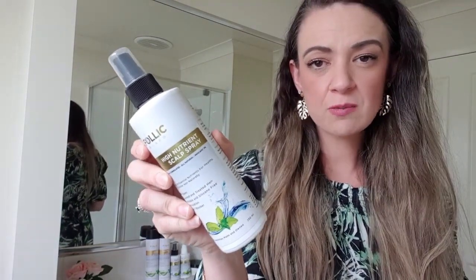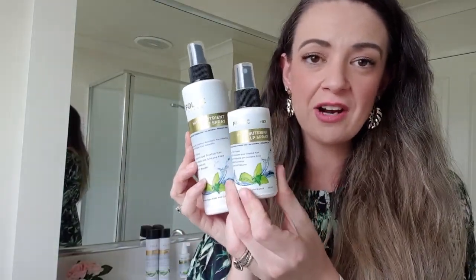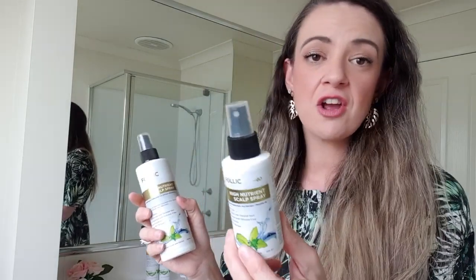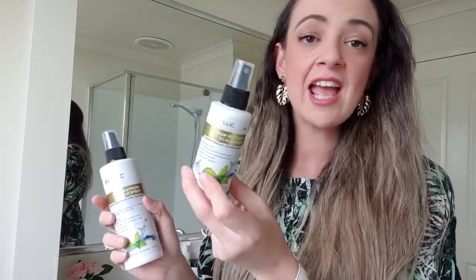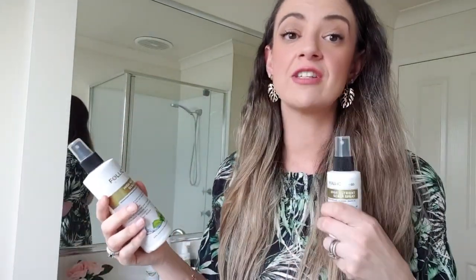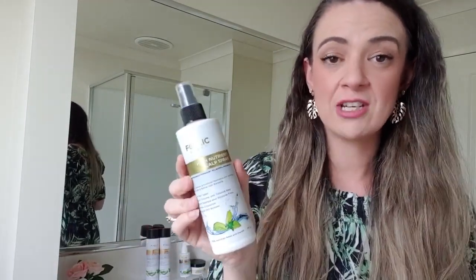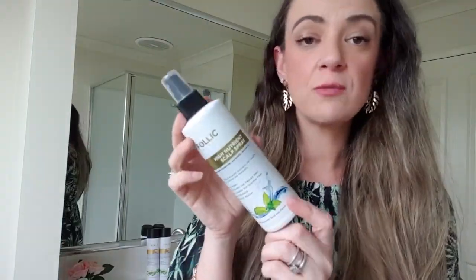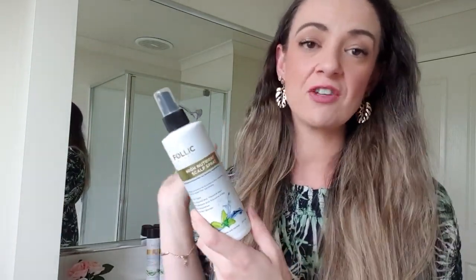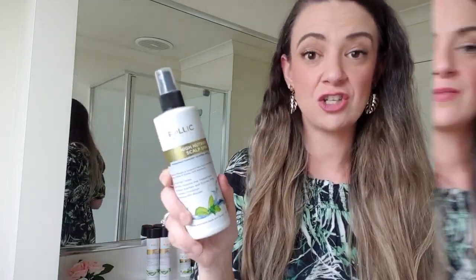This is the High Nutrient Scalp Spray. It comes in the full size 250ml and also a little travel size 100ml — you get both in this deluxe kit, which is so handy. You can have one at home and one to take with you on a work trip, holiday, or overnight stay — it fits in your overnight bag without taking up much room. This spray is going to restore and revitalize your dry damaged hair, and also maintain the health of your hair. It's a lightweight, non-oily formula that will help thicken, soften, and make your hair shiny every day — just spray it in and you're done, no rinsing required.